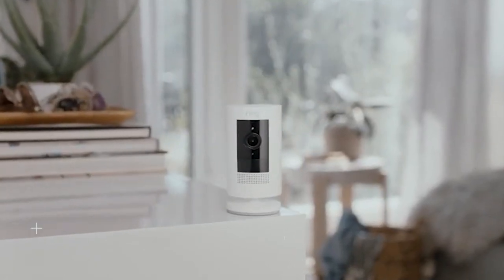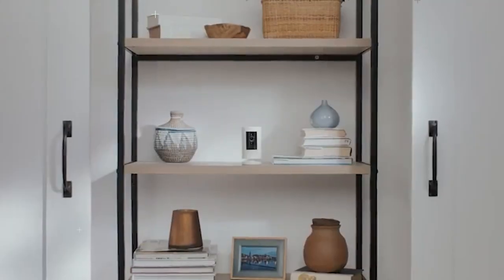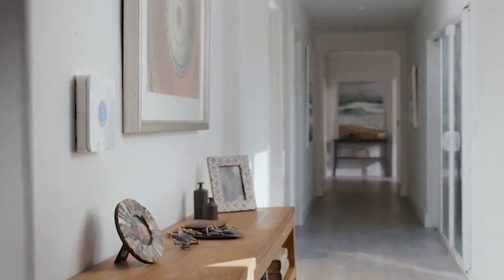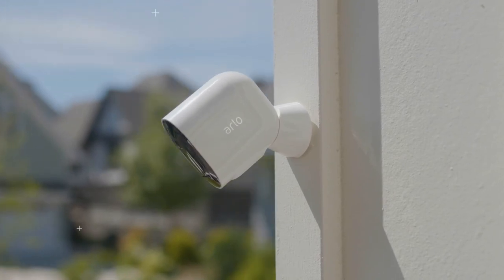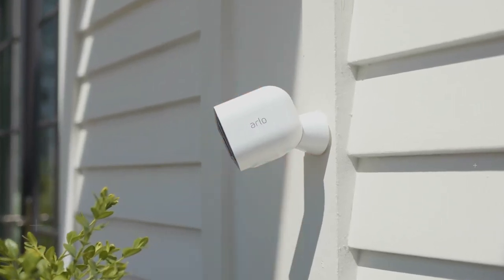Wi-Fi security cameras let you keep tabs on packages outside your home, pets on the couch, and even prowlers raiding your refrigerator. We've done hundreds of hours of research and testing on outdoor, indoor, hardwired, wireless, and doorbell Wi-Fi cameras, searching for the best models to fit a variety of homes, budgets, and security needs.